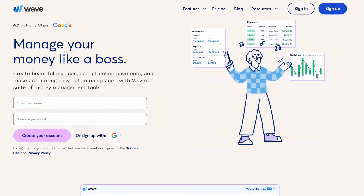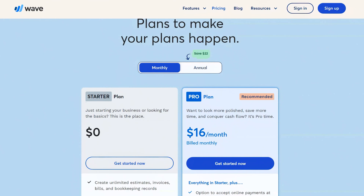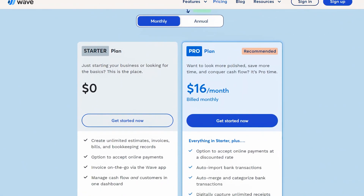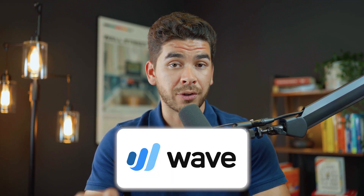On the other hand, Wave was created for freelancers, micro businesses, and sole proprietors. The standout feature for Wave is that its core accounting features are completely free. You only pay for additional services like Wave payments and Wave payroll. If you're planning to remain a sole proprietor, then Wave might be perfect for you.